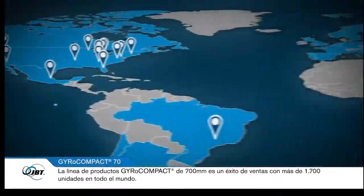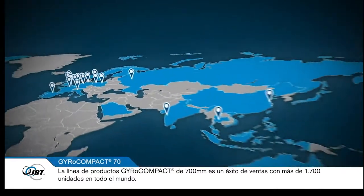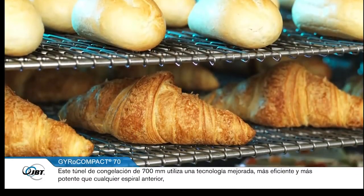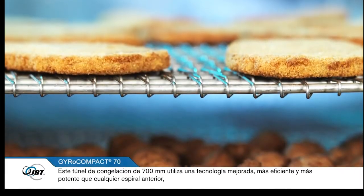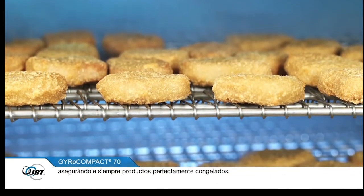The GyroCompact 700mm product line is a bestseller, which has sold over 1700 units worldwide. This 700mm freezer uses even better, smarter and more powerful technology than ever before, promising you perfectly even frozen products every time.